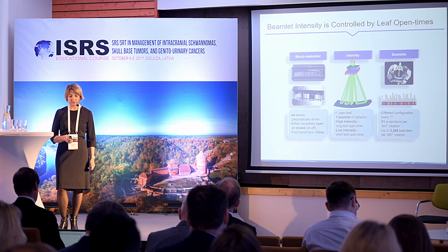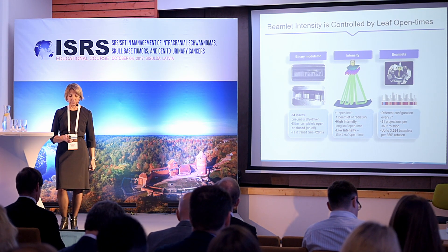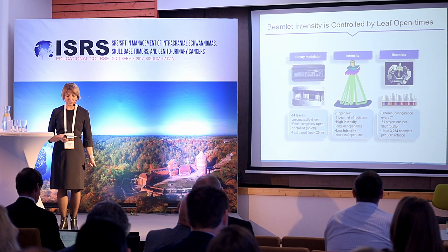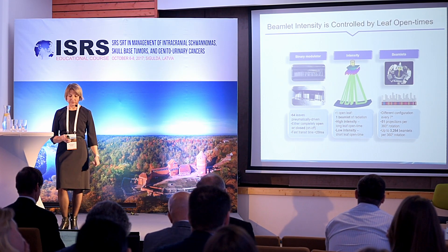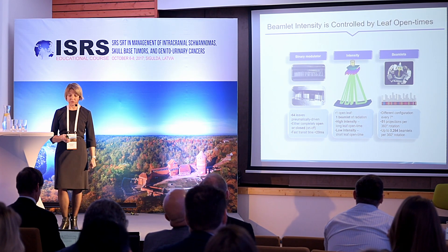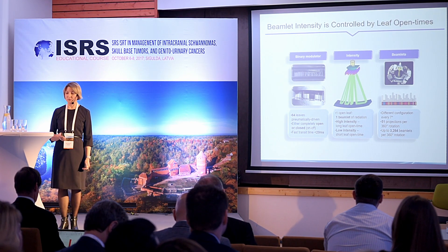The leaves move very fast — transit time is less than 20 milliseconds. When the leaf open time is longer, we provide high intensity modulation; when the leaf open time is shorter, we provide low intensity modulation. During one rotation on tomotherapy, we can deliver altogether more than 3,000 beamlets with different levels of modulation.